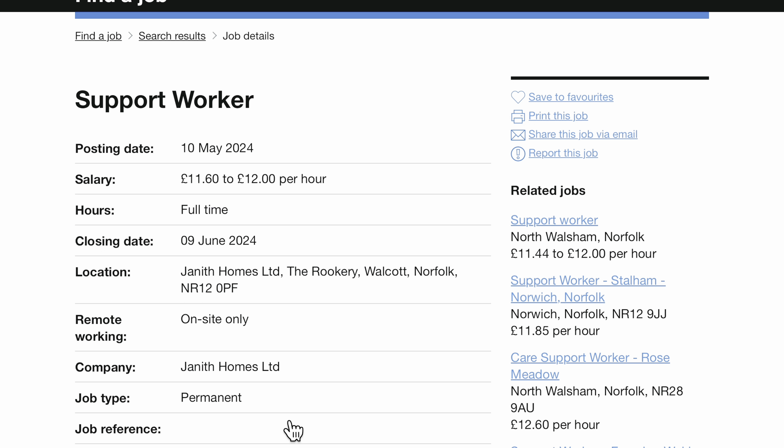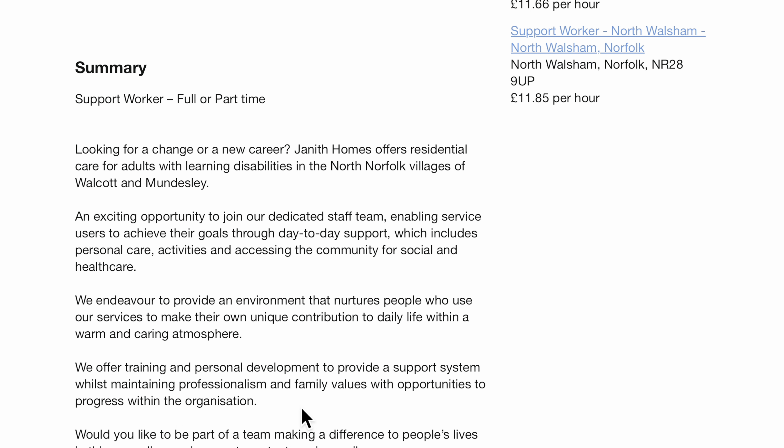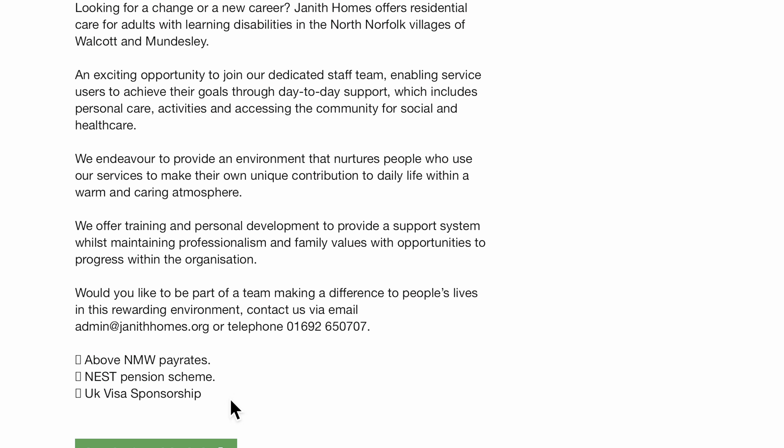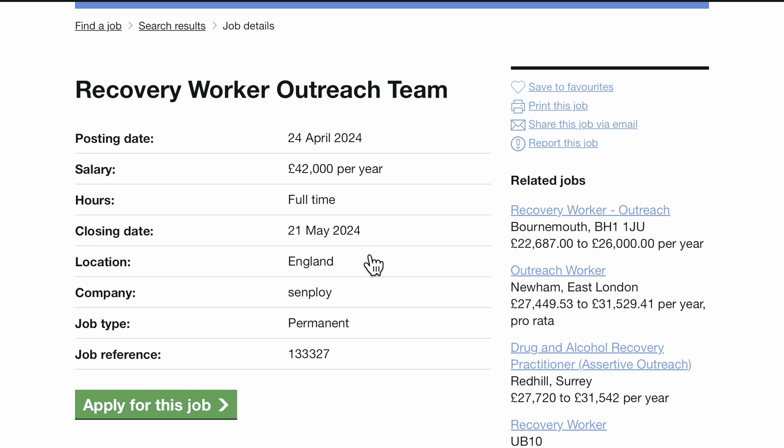The next on the list is the Support Worker job role by the same care home in Norfolk, and this is also closing on the 9th of June. They also have availability for visa sponsorship — you can see it says UK visa sponsorship. The last job we are going to be looking at on the Find a Job website is the Recovery Worker Outreach Team.